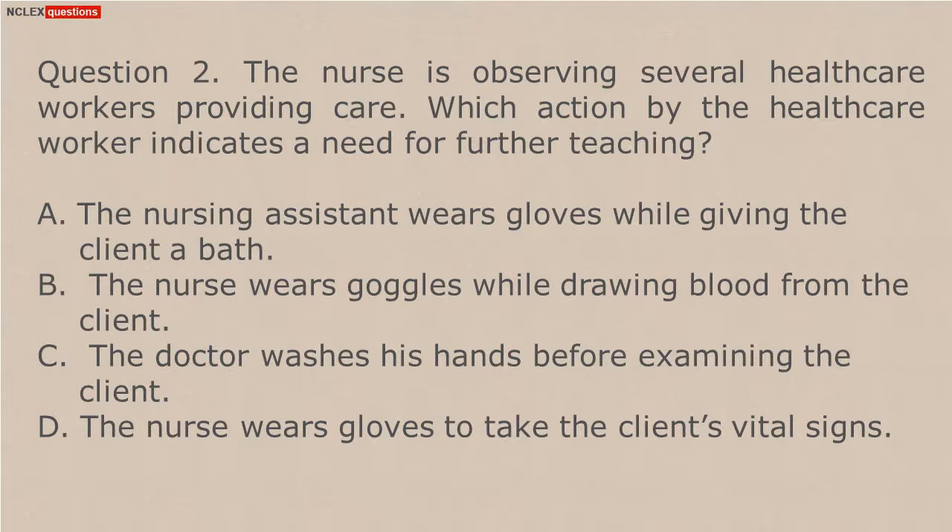C. The doctor washes his hands before examining the client. D. The nurse wears gloves to take the client's vital signs.